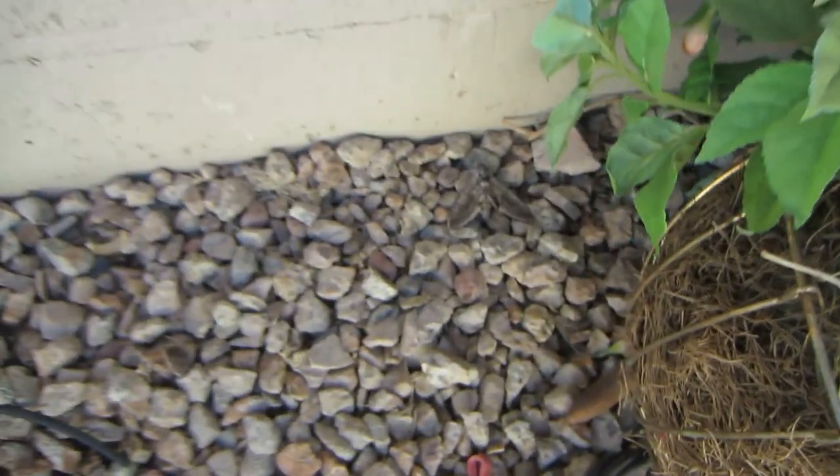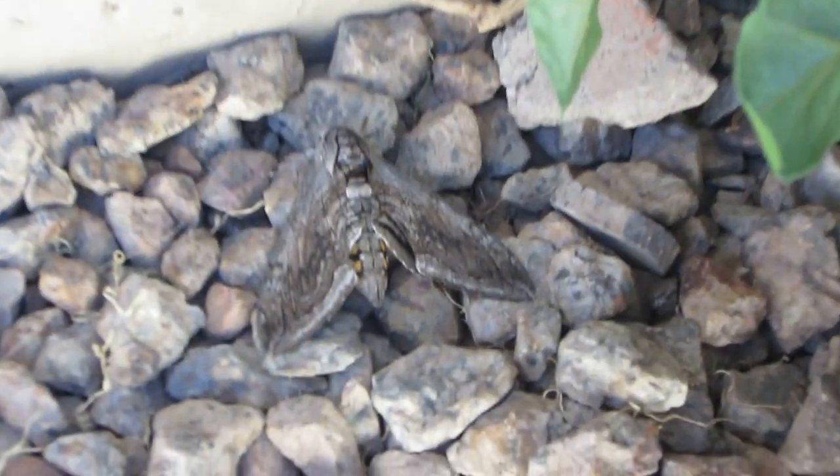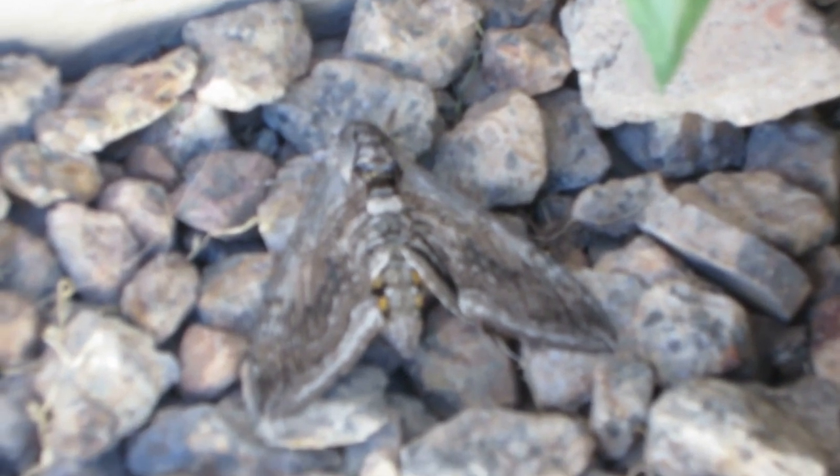I'm in Arizona, in the Phoenix area. This thing is big — I've never seen a moth this big before. It's a grey colored, almost khaki colored. When the wings open on its butt, it has these orange marks, like tiger stripes almost — they're fat though. You can kind of see the orange markings.